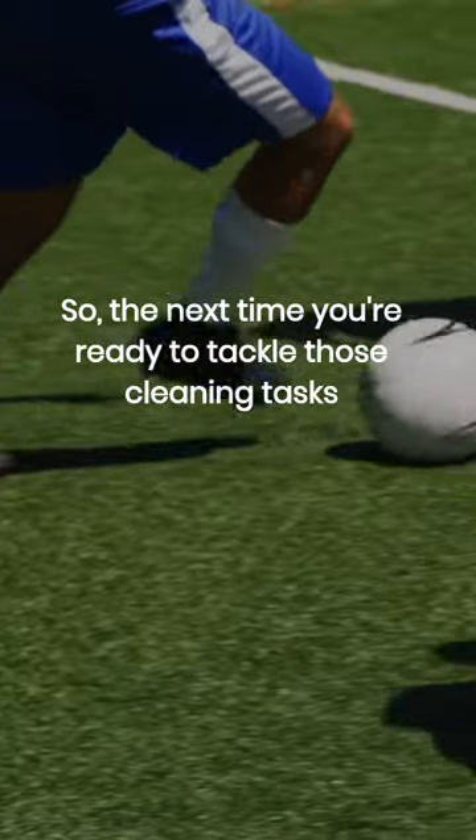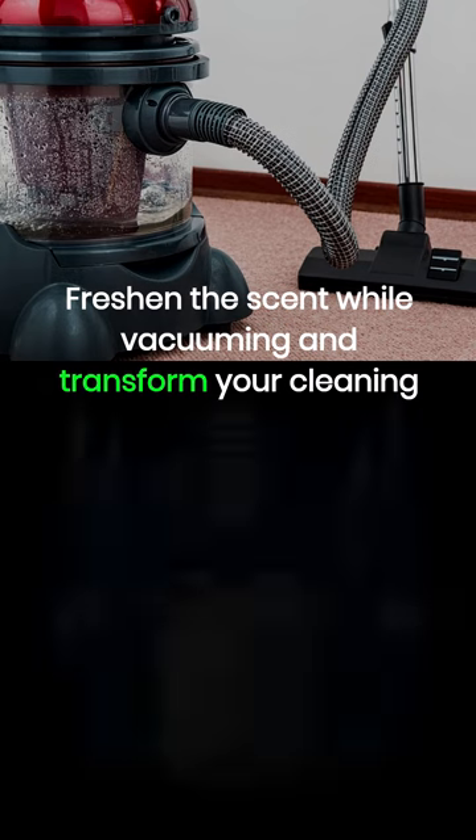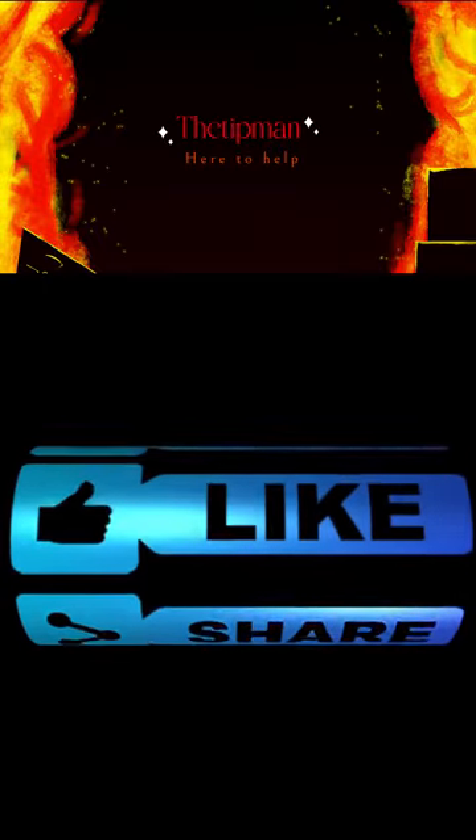So, the next time you're ready to tackle those cleaning tasks, don't forget to add this simple yet effective life hack to your routine. Freshen the scent while vacuuming and transform your cleaning experience into a delightful aromatherapy session. Like, comment, and subscribe!